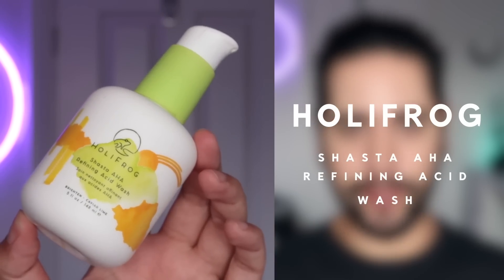My current favorite AHA cleanser is by Holy Frog — this is their Shasta AHA Refining Acid Wash. No surprise there, I talk about this all the time. What I like about it is you can leave it on your face for two minutes without it drying out your face. This cleanser contains a fair few AHAs: Lactic Acid, Glycolic, Mandelic, Citric, and Tartaric Acid. It also has Aloe Vera, which helps offset any potential irritation. I never feel any irritation from this whatsoever. The AHA cleanser just gives my skin that extra push.